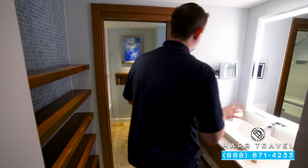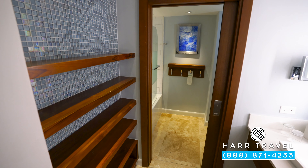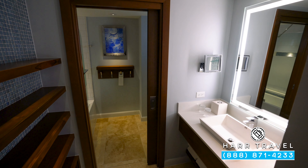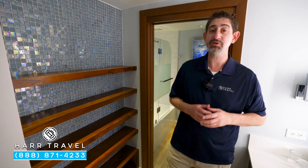Just next to the door you're going to find the bathroom area. You've got a single vanity, large backlit mirror and a backlit magnifying mirror. Underneath you'll find your hair dryer and extra towels, and just to the side you'll find those full-size bath amenities from the Red Lane Spa.